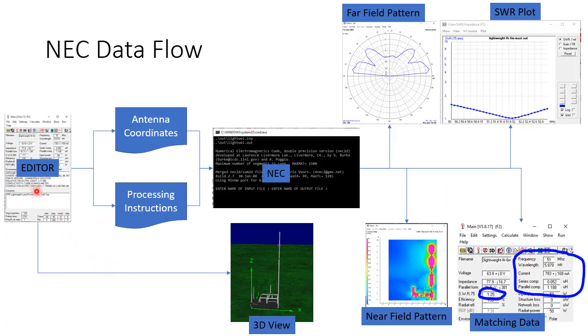To use NEC, you first use an editor — either a text editor or a graphical program — to create a model of your antenna in terms of X, Y, and Z horizontal, left and right and vertical coordinates, and processing instructions, for example the frequency range to be studied or whether to produce a near field or far field plot, and if it's near field, the area to be plotted. Those instructions take the form of a text file which is fed into the NEC program. You can also view the model in a 3D viewer so that you can see that it is right before you take time to process it.